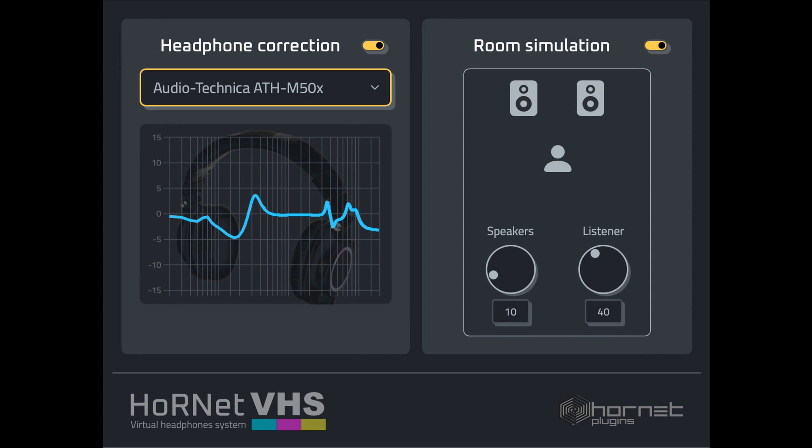Hornet Releases VHS Audio Plugin for Headphone Mixing. Welcome to Music Gears, where we bring you the latest info on new music instruments, software, and other gear from around the world. Hornet Plugins has announced the release of Hornet VHS, a new audio plugin designed to make headphone mixing easier and more accurate than ever before.